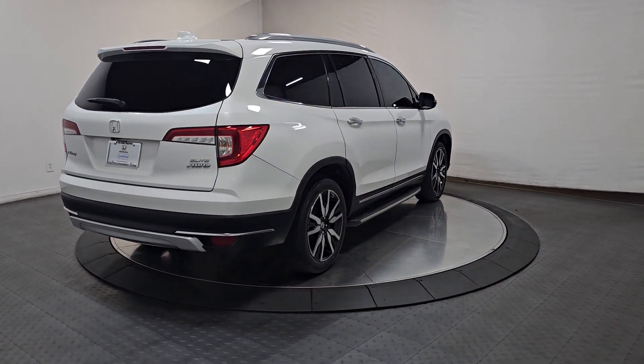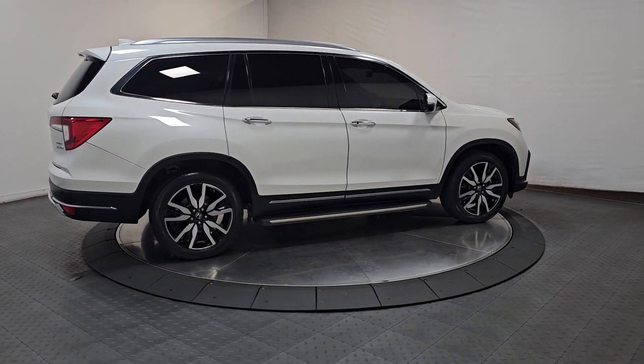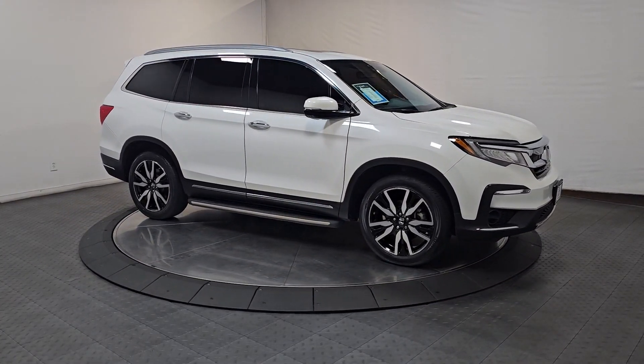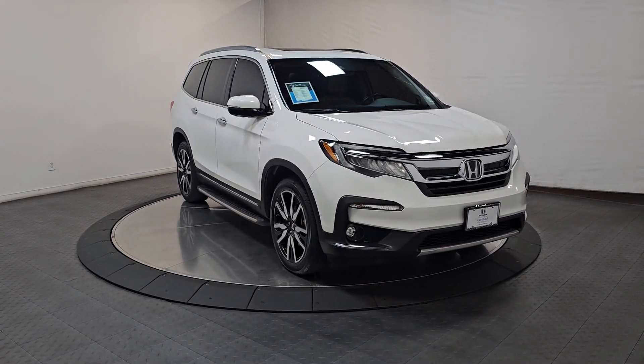The following are some of this vehicle's highlighted options: heated steering wheel, Apple CarPlay and/or Android Auto, heated and/or cooled front seats, pre-collision system, moonroof, keyless entry, navigation system, lane-keeping assist, backup camera, heated mirrors.